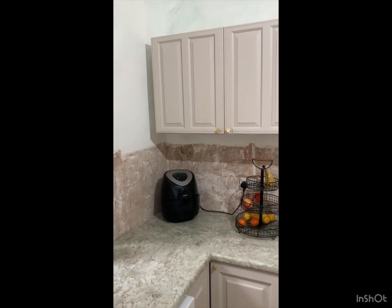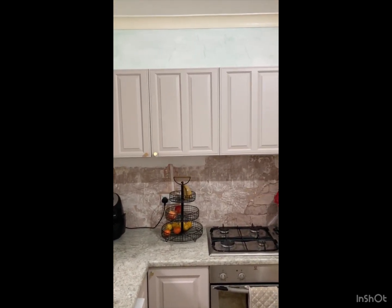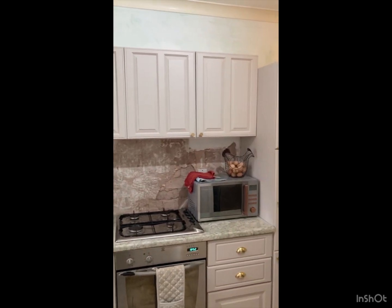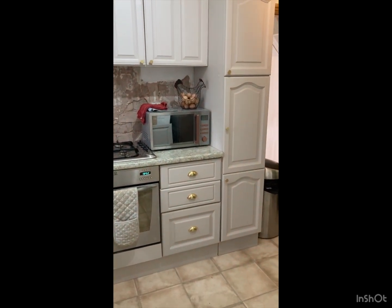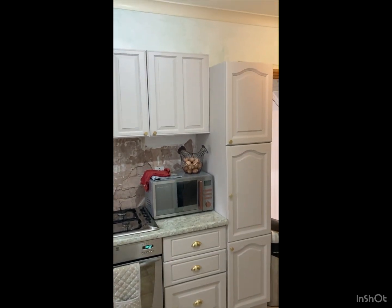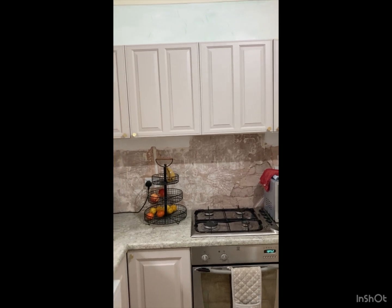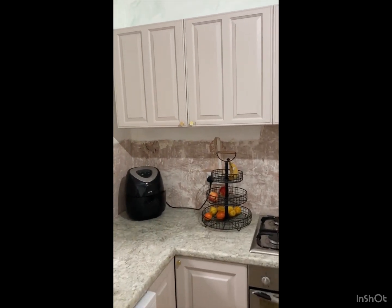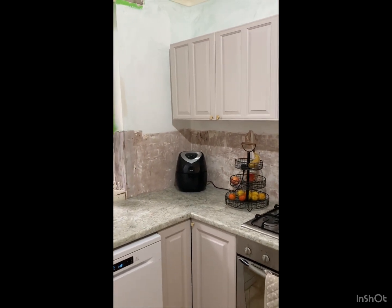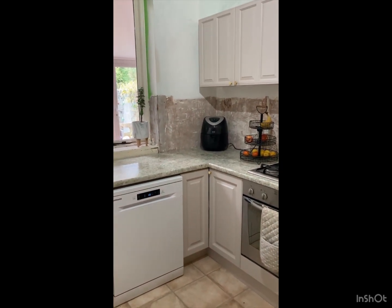Since then all the cupboard doors have been painted, looking really lovely, and they've had new knobs and handles on — I think you'll agree they look completely different. So when this tiling's been done it'll look even better. Let's crack on — every day's a bonus.